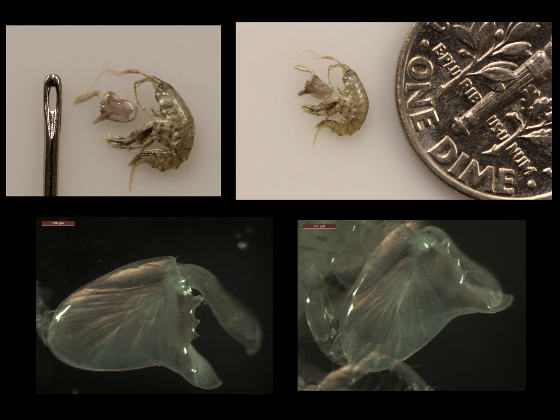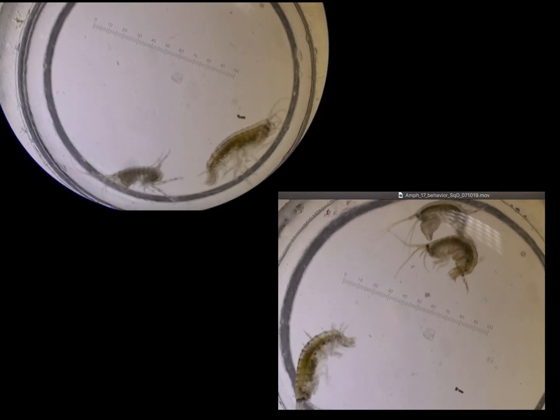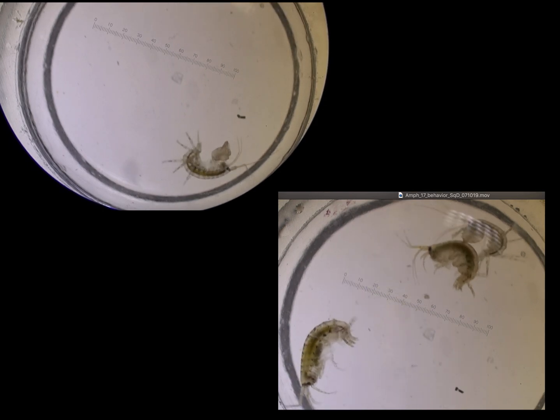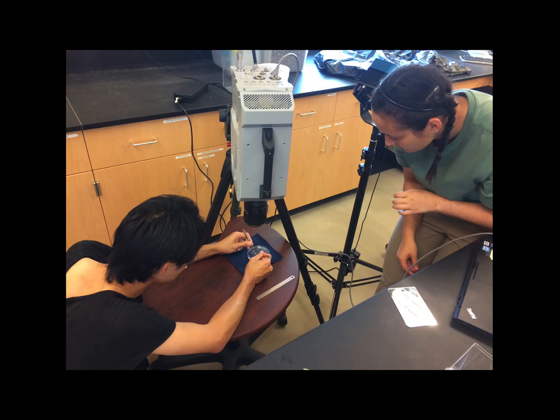These tiny crustaceans have these huge claws relative to their body size, but the claw itself could almost fit in the eye of a needle. The claws are spectacular with a process called the dactyl that snaps open and closed. They use these claws when they're fighting and interacting either with their own species or other species, which meant that we could set up a filming apparatus to actually see what these movements were doing.